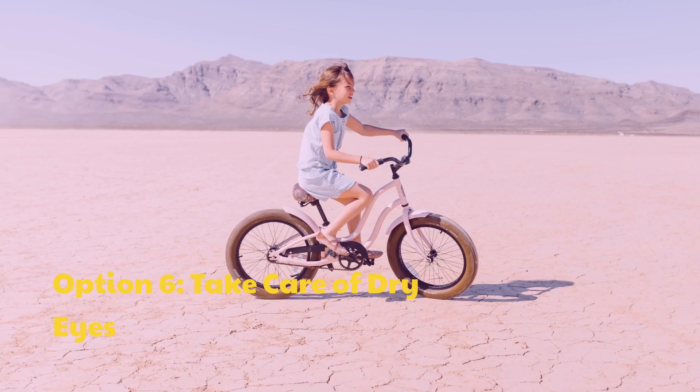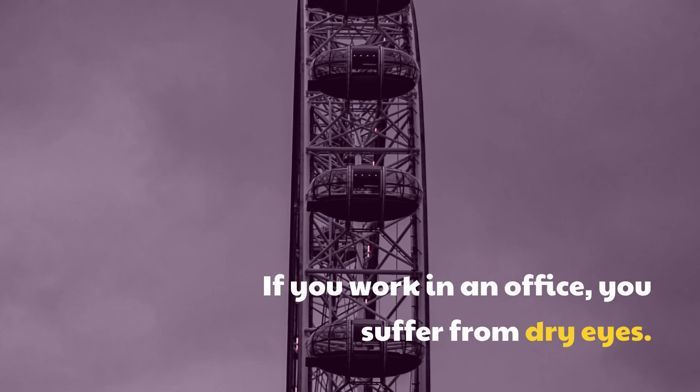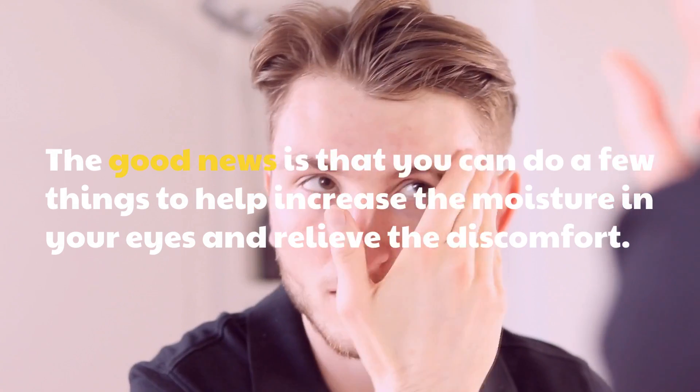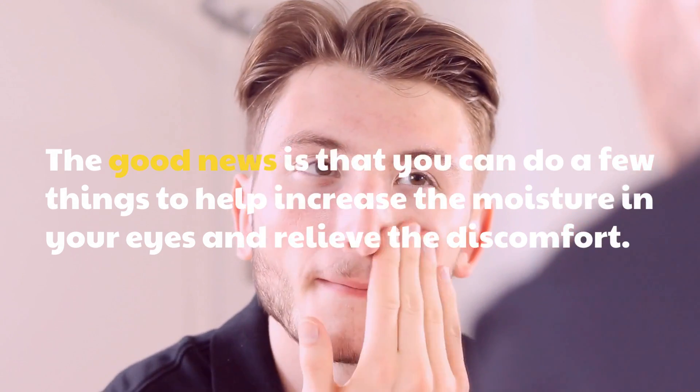Option 6: Take Care of Dry Eyes. If you work in an office, you may suffer from dry eyes. The good news is that you can do a few things to help increase the moisture in your eyes and relieve the discomfort.